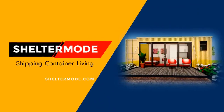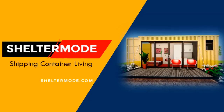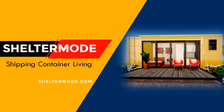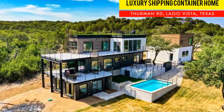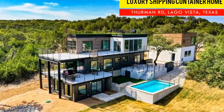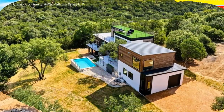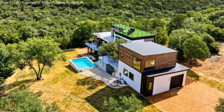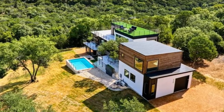Hello and welcome to ShelterMode, the premier YouTube channel for shipping container living. In today's video, we feature an amazing shipping container house in Texas, United States. Stay tuned to find out more about these luxurious shipping container residences.